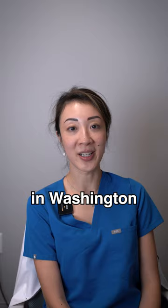Hi, my name is Dr. Lexi Wang, and I'm a facial plastic surgeon at West End Plastic Surgery in Washington, D.C. Today on this episode of Face the Facts, we're going to be talking about submental liposuction.